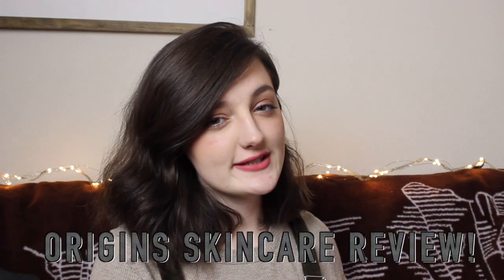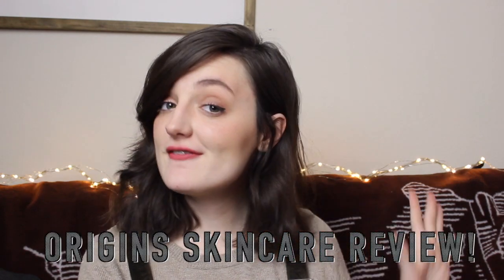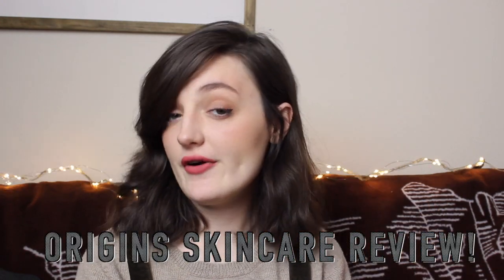Hello everyone, my name is Rachel and welcome to my channel. Today we're going to be doing a review on Origins skincare. It is by far my favorite skincare and I bought a couple of holiday packs for Christmas. I just want to show them to you and show you where you really need to get them if you like their skincare, because you can get some really great deals for not that much. So keep watching if you want to see the holiday skincare review.